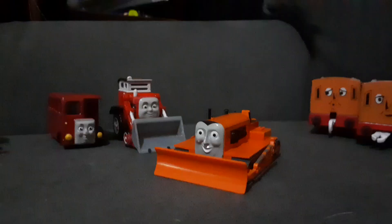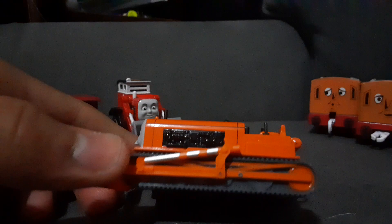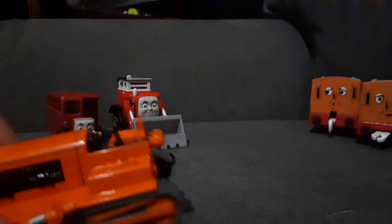Honestly, I don't find any problems with this Terrence. It's pretty good. The proportions are great. There's even a back coupling — I know this is probably for Bachmann, but I can couple up Terrence to trains.